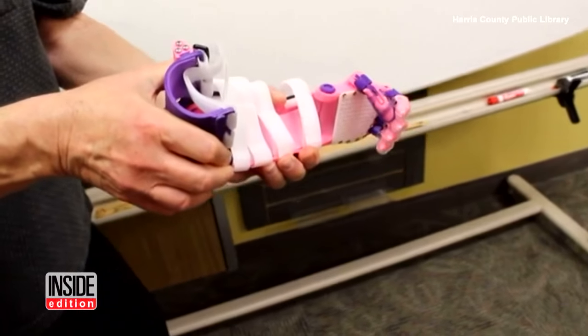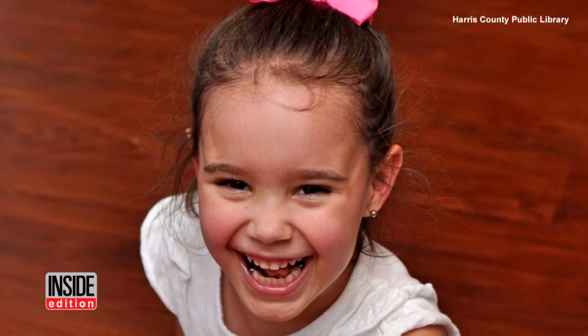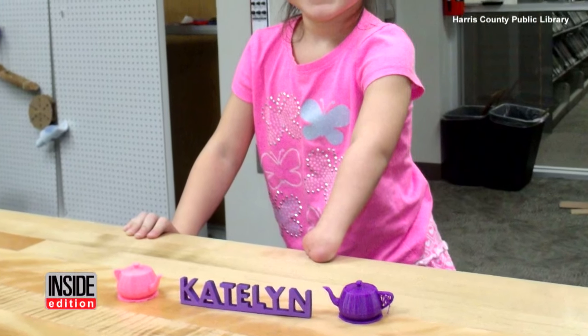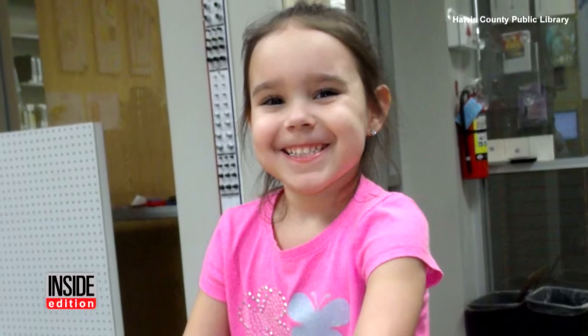A library helped lend a hand when a 5-year-old little girl needed a 3D printed prosthetic hand. Caitlin was born without a fully formed left hand. She had tried a cosmetic prosthetic before but didn't like the way it looked.